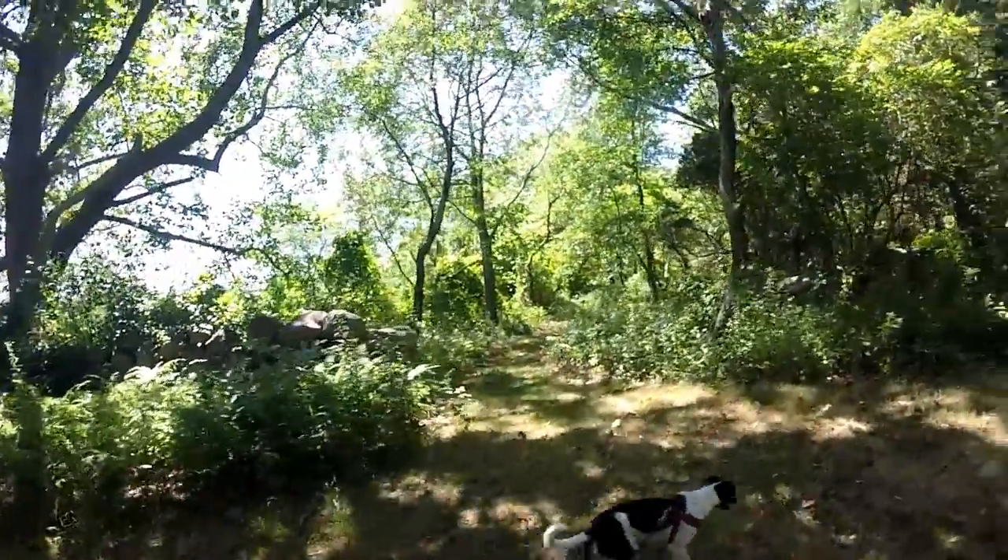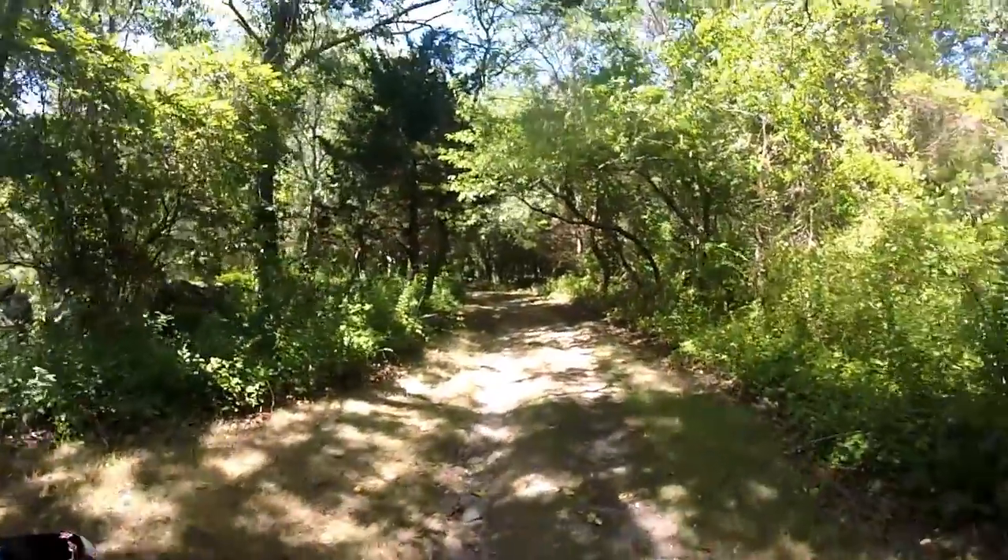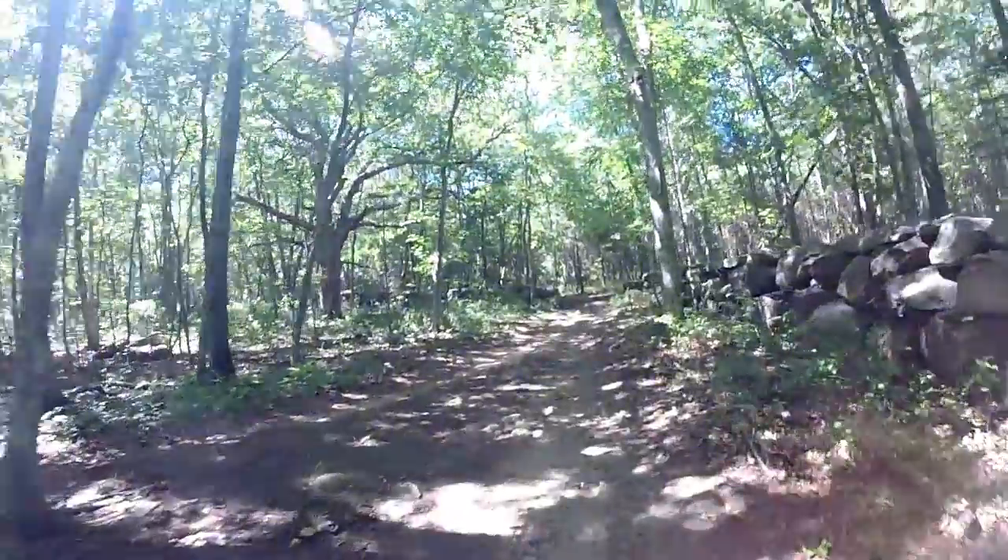Another trail. Eeny meeny miny moe. That is pretty cool.